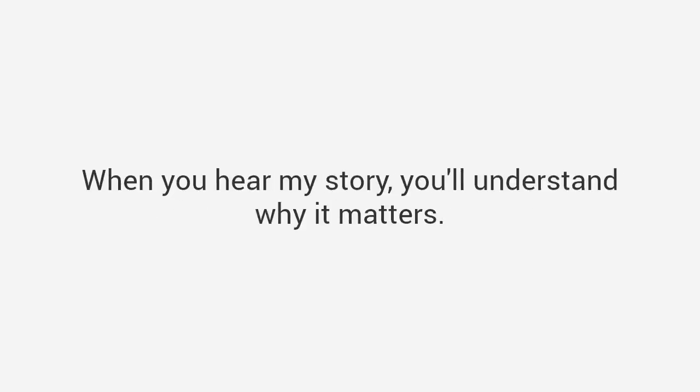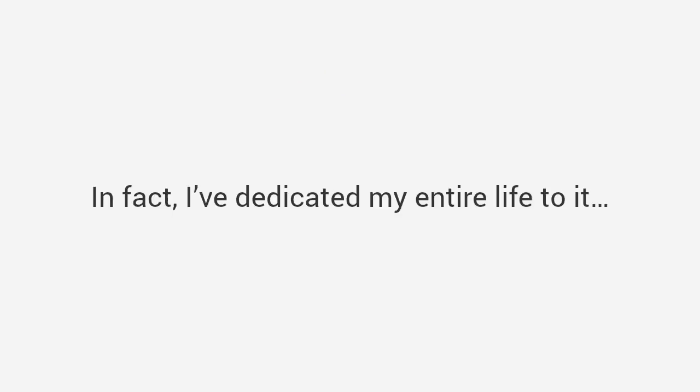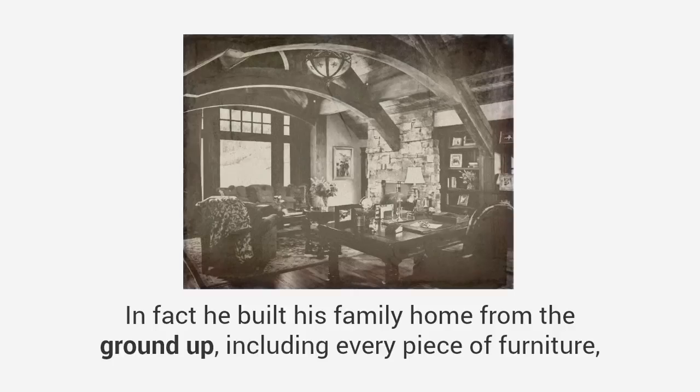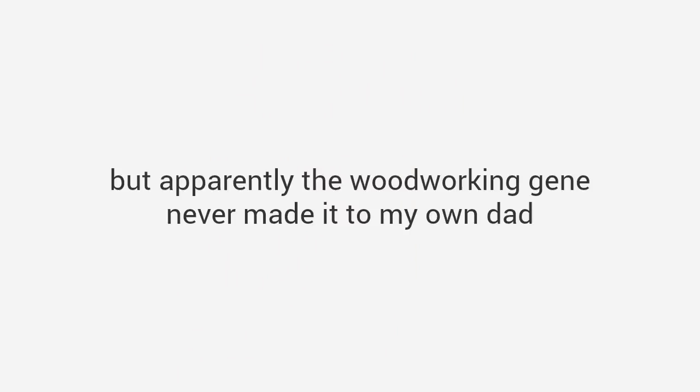But before I share this collection of plans with you, let me quickly introduce myself and share with you how it all came to be. When you hear my story you'll understand why it matters. Like I mentioned, my name is Ted McGrath and my number one passion is woodworking. In fact, I've dedicated my entire life to it. When I was a kid I used to love watching my grandpa in the shop. He could make anything — in fact he built his family home from the ground up, including every piece of furniture, and it was all amazing, like world-class stuff.